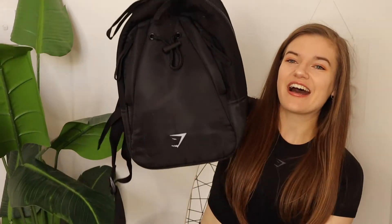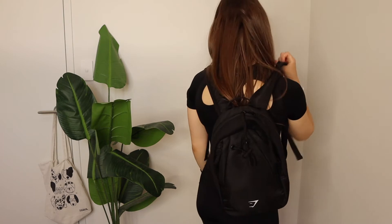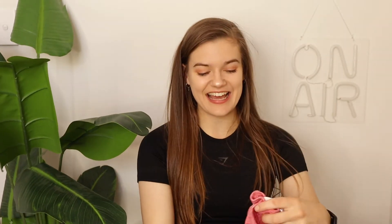Another staple is this mini Gymshark backpack. I own a few bigger gym bag-style bags but they're just too big. I don't have a gym membership, I just go to boot camp, and this fits everything I need — my drink bottle, keys, phone, and my jumper if I take it off. It's small, it's black, it's nice, and it's the perfect size.